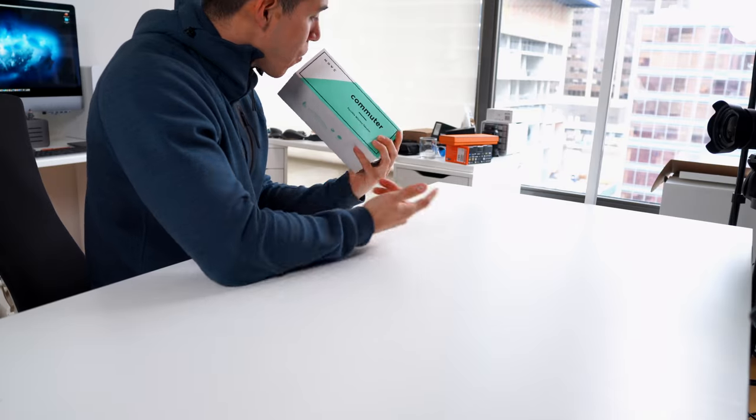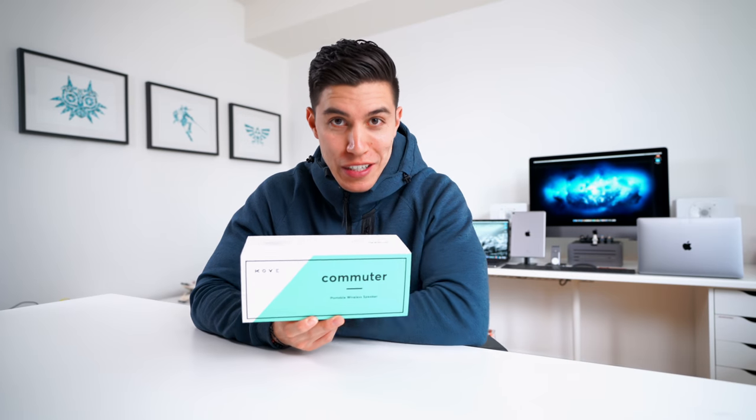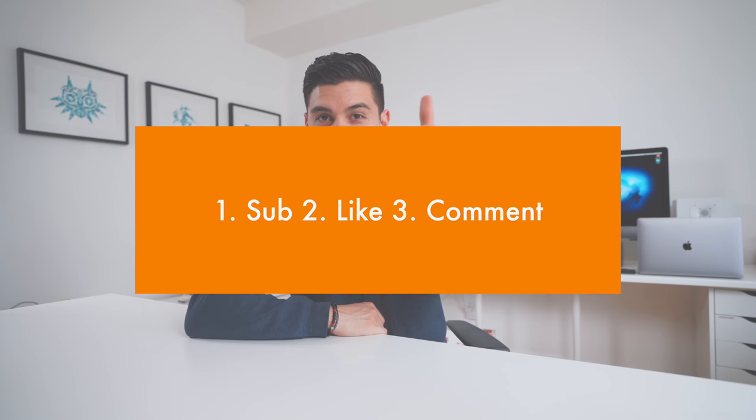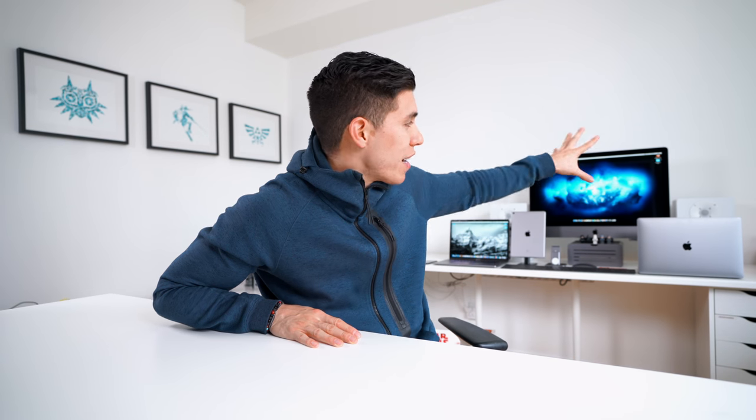Some giveaway updates from a previous video — I was giving away the Cove Commuter as the best and only Bluetooth speaker you'll need. Congrats to Captain Curly. And of course, just like almost every episode, I try to hook you guys up. You can win one of the items today. Just be sure to sub to the channel, smash the like button as it helps me out a ton, and leave a comment down below which one of these items was your favorite.